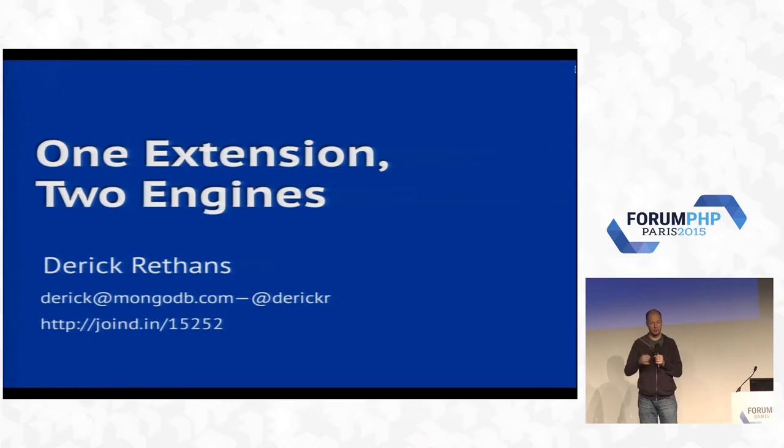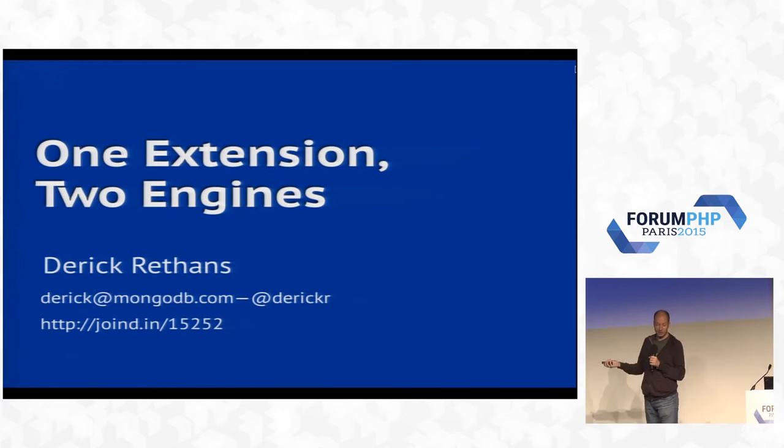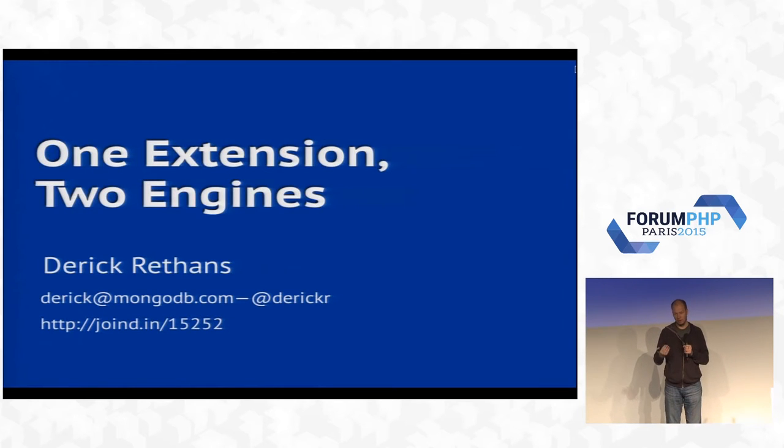Good morning. Certainly very bright light there — it's like waking up with the sun in your face. I'll talk about one extension to engines. Even though the subject is the MongoDB extension, it's not what I particularly talk about. It's more used as an illustration to see what happens when you need to think about writing stuff for more than one engine.